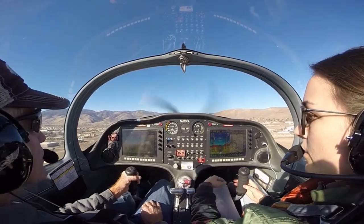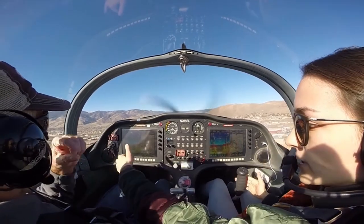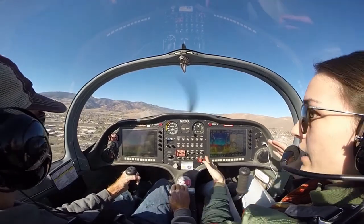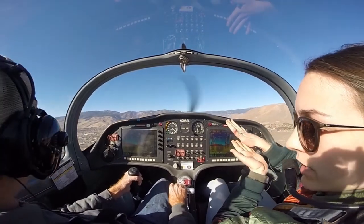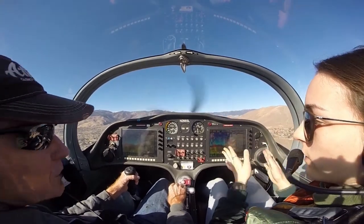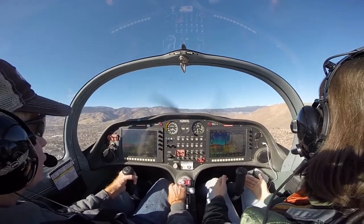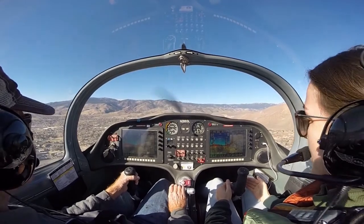That was really good. I helped you because I felt like you weren't putting enough right aileron, so I was helping you get a little bit more in there. We got nice and really slow — just maybe a foot above the ground. That makes for the most smooth landing, but it's really important that we're one to two feet above the ground when we're that slow. You don't want to fall out of the sky. We didn't bump, we didn't drop — it was really good, a nice ride in.